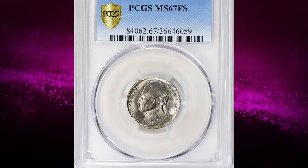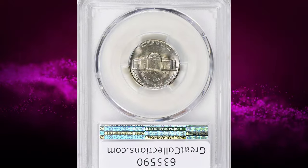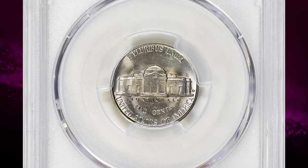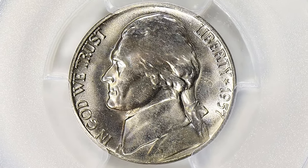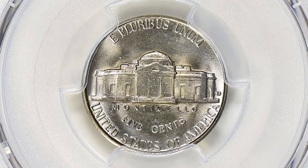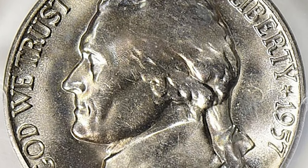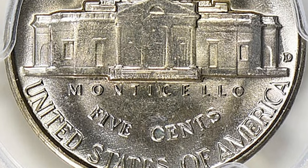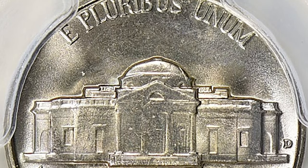This is the 1957 D Jefferson nickel graded mint state 67 FS by PCGS. According to NGC, the typical 1957 D nickel has decent luster but is likely to be rather weakly struck. Signs of die erosion are also common on this high-mintage issue. Just a few repunched mint marks are known for 1957 D, none of them exciting. It's likely that more will turn up as old rolls are broken open in the search for gems and coins having full steps. This full steps gem fetched a sum of $13,500 with buyer's fee.